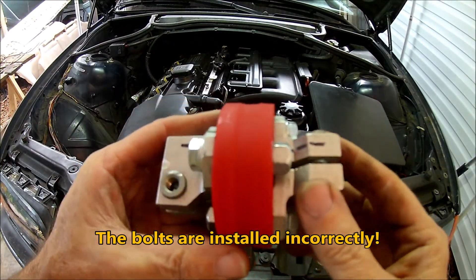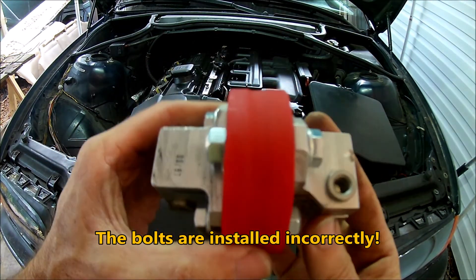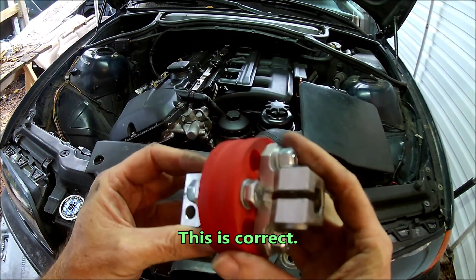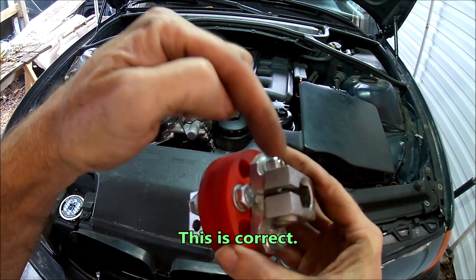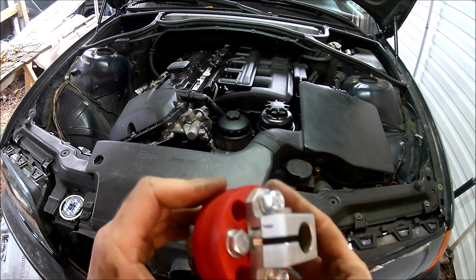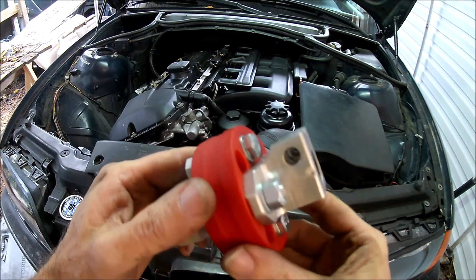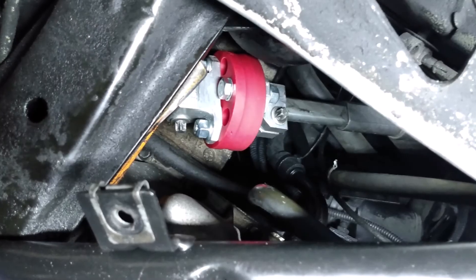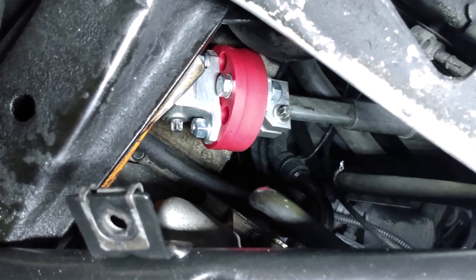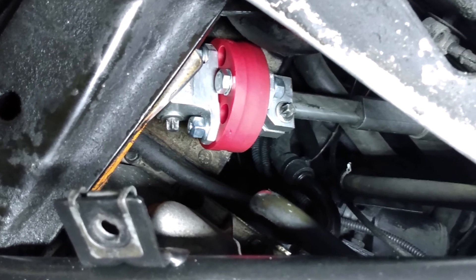I learned the hard way that the bolts need to be installed a certain way — the urethane coupler doesn't come with instructions, so I had to figure it out myself. I got it wrong the first try. The head of the bolt needs to be on the side that has the slot in it. If you get it backwards, the end of the bolt will protrude too far and prevent the coupler from seating correctly. Here's a shot of the coupler installed. I took the car for a test drive and was pretty impressed — there's no slack in the steering and the steering response is immediate. I like it. That's it for this video — see you next time!